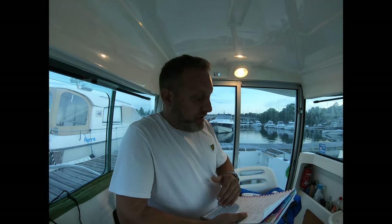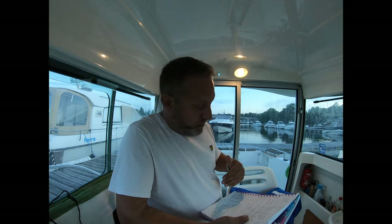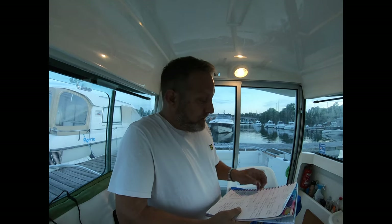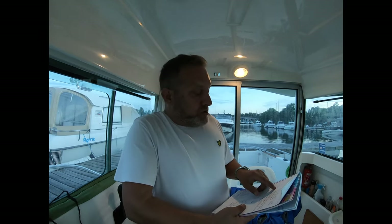Don't worry, you don't need to write down all these costs — at the end of the video I'll give you a full total of everything we've spent or will spend in a year to own and run this boat. Insurance is actually really good compared to a car: £240 a year to insure this boat.